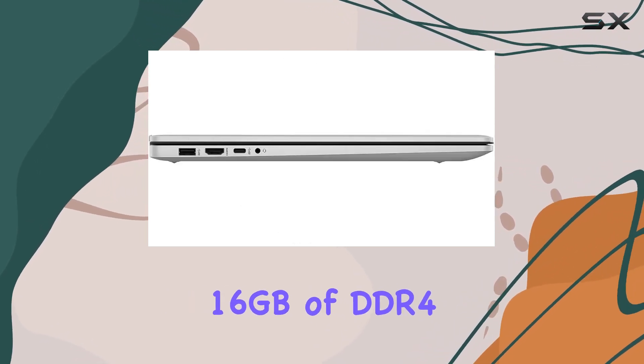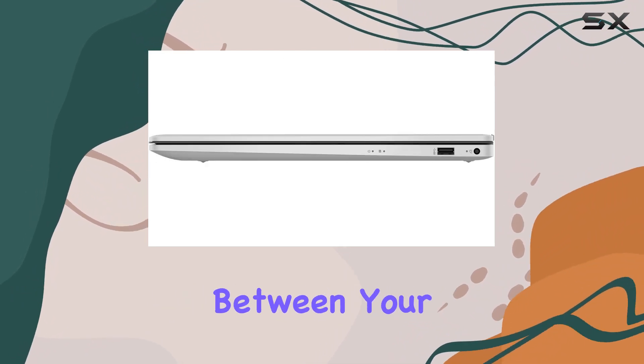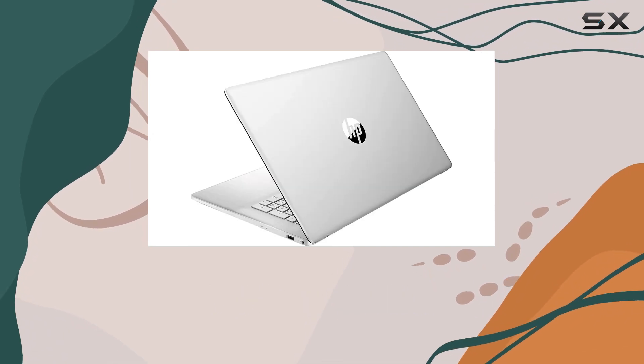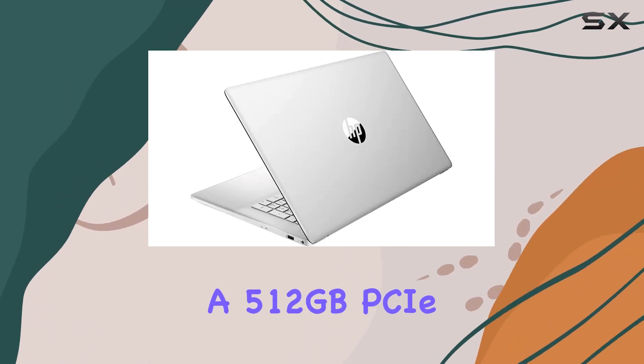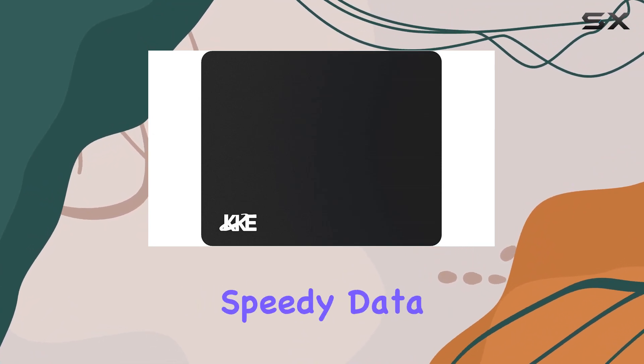Now let's talk memory and storage. The RAM has been upgraded to a generous 16 gigabytes of DDR4 SDRAM, ensuring smooth and seamless transitions between your open applications. The hard drive is no slouch either, with a 512 gigabytes PCIe NVMe M.2 SSD — that means fast boot ups and speedy data transfers.